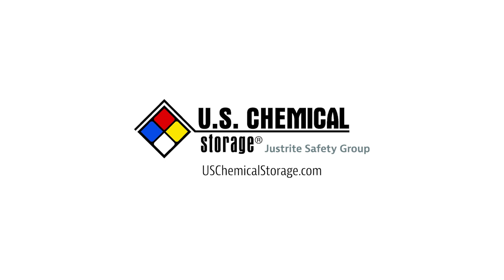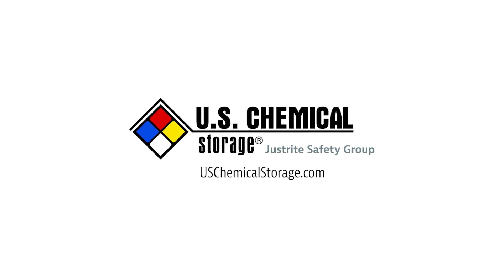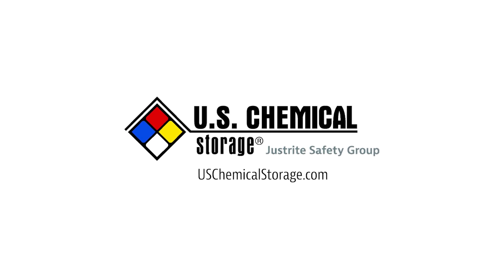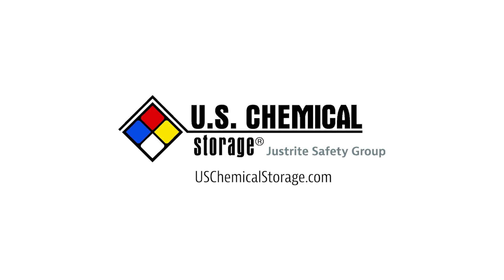Contact U.S. Chemical Storage to learn more about our ammonia storage solutions. Our expert team understands the hazards involved and the regulatory requirements, and can answer any questions pertaining to storing ammonia or other chemicals.